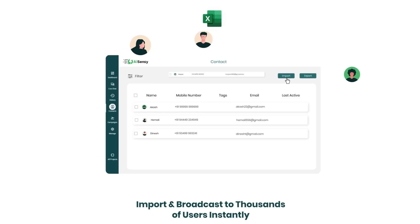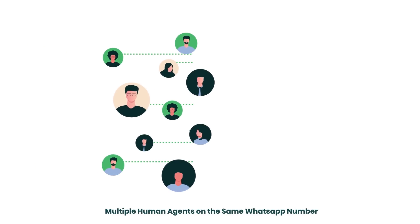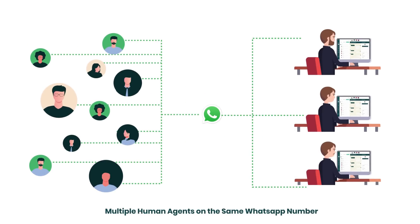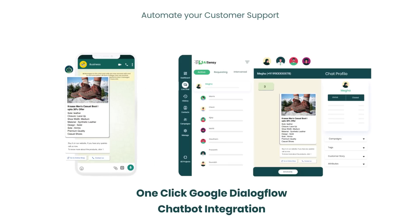You can import your contacts and broadcast notifications to thousands of users in one go, have multiple human agents monitoring and intervening chats on the same WhatsApp number, and install smart chatbots from Google Dialogflow to automate your customer support.